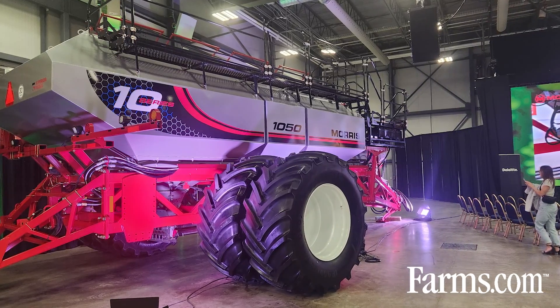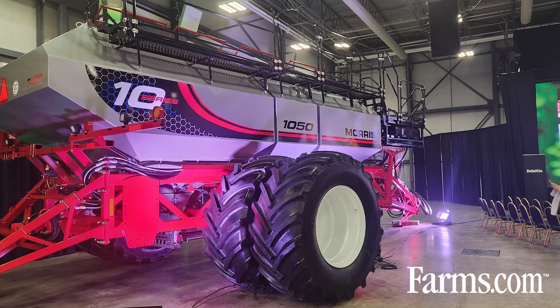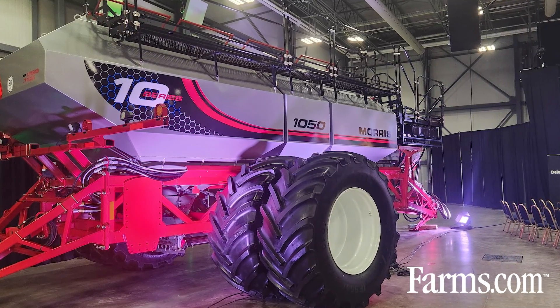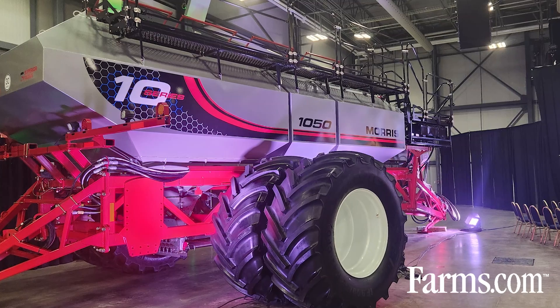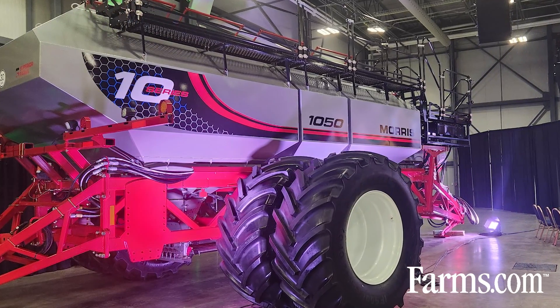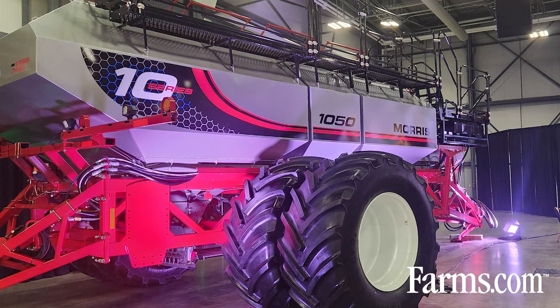There's a lot new on this machine. There's so much loyalty in this business with farm machinery, so we've been listening and cataloging customers' wants and needs as they propel their farms forward. We've tried to integrate a number of their ideas into this new design.